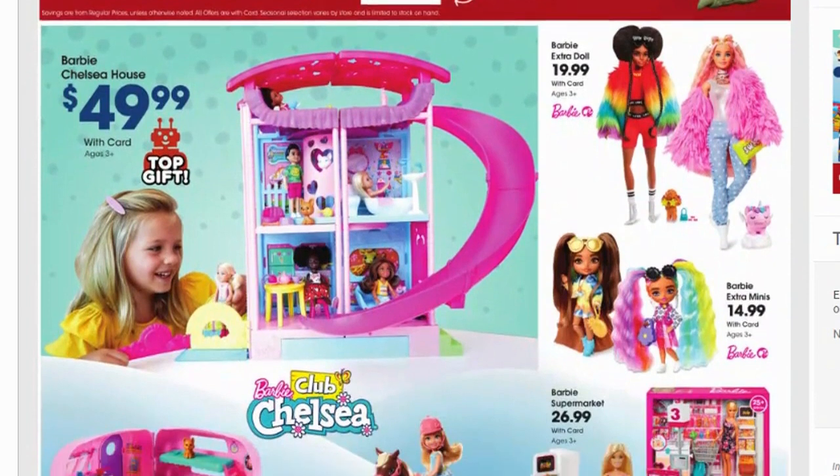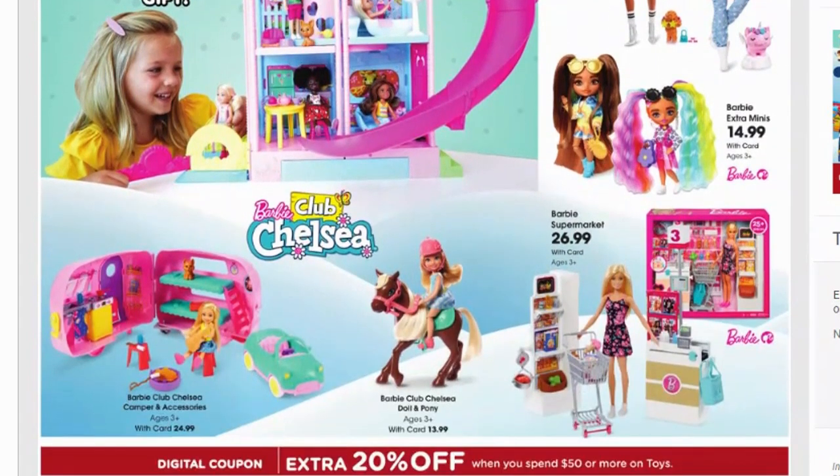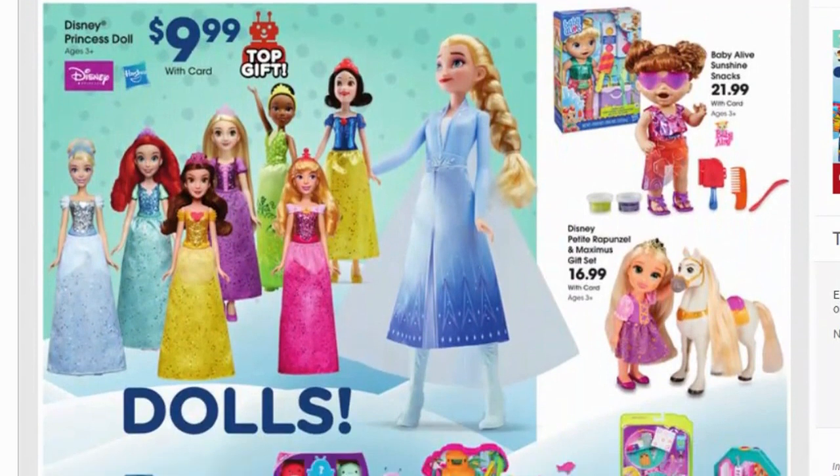The Barbie Chelsea house is $49.99 — almost $50, so you'd need to add something small to hit the threshold, and it'll be pre-tax, so throw in something else toy-related. Barbie Extra dolls are $19.99, minis are $14.99, Barbie Club Chelsea items range $24.99 to $26.99. It looked like Black Friday had better deals on some of these, so compare. Disney princess dolls are $9.99 — I keep my eye open for these; black Friday a lot of times you find single dolls for $5 or less.